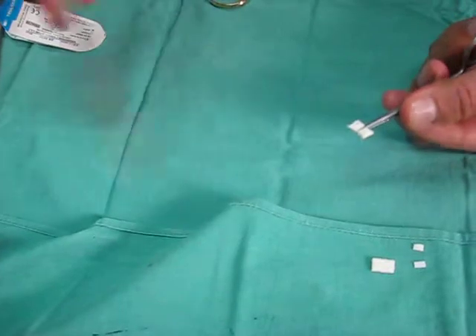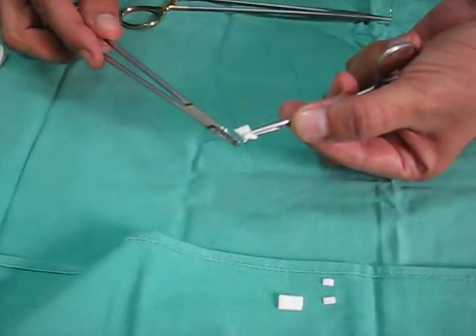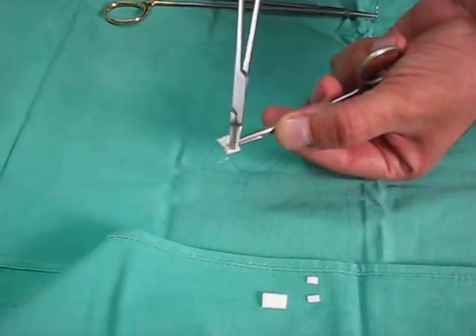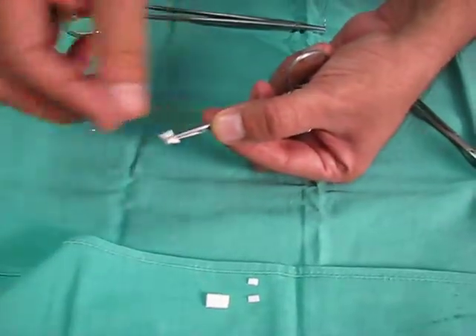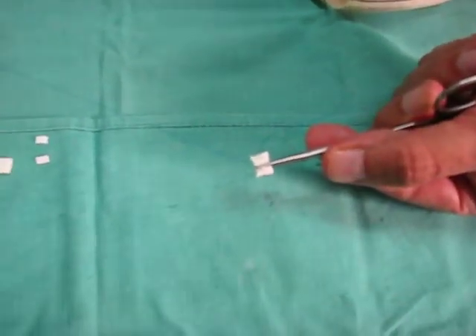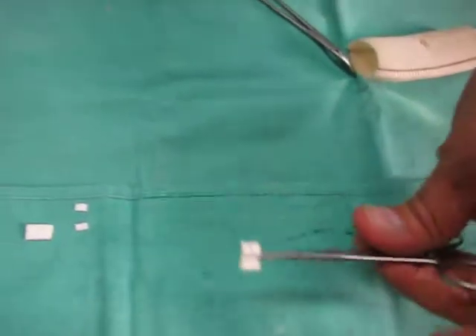The other needle is also passed through the other side like this, and given to the surgeon. As you can see, both needles are passing on two different sides. And look at the back — it looks like this.